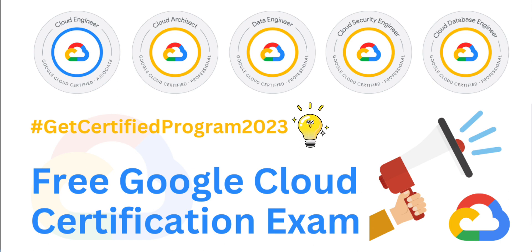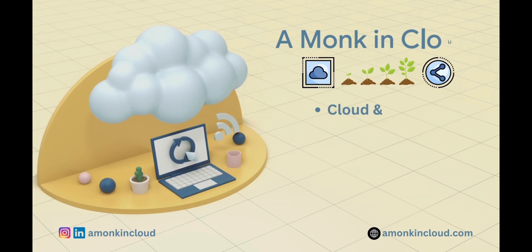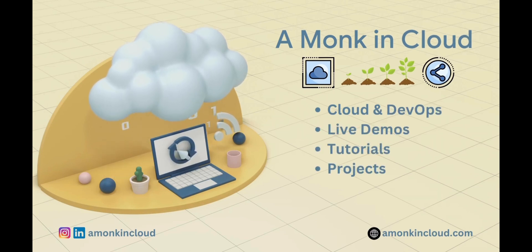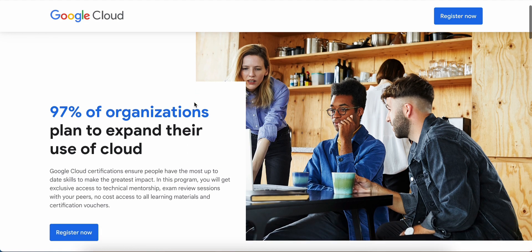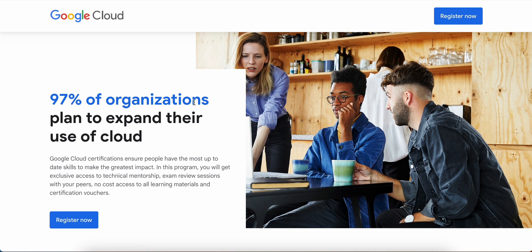Let me share my screen and explain what you need to do right now. I'm on the official Google Cloud page which you can see here, and this is the page where you can go ahead and register for this program. First, let's understand what the outcome of this program is.